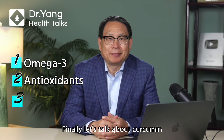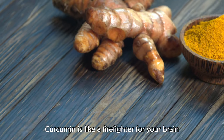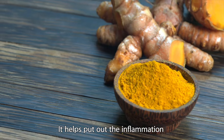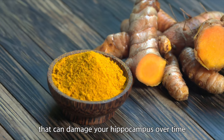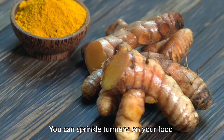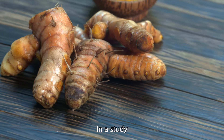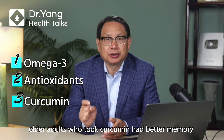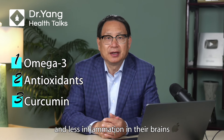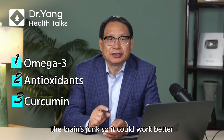Finally, let's talk about curcumin — the magic ingredient in turmeric. Curcumin is like a firefighter for your brain. It helps put out the inflammation that can damage your hippocampus over time. You can sprinkle turmeric on your foods or take a curcumin supplement if you prefer. In a study, older adults who took curcumin had better memory and less inflammation in their brains. It's like curcumin helped to clear out the brain's junk so it could work better.